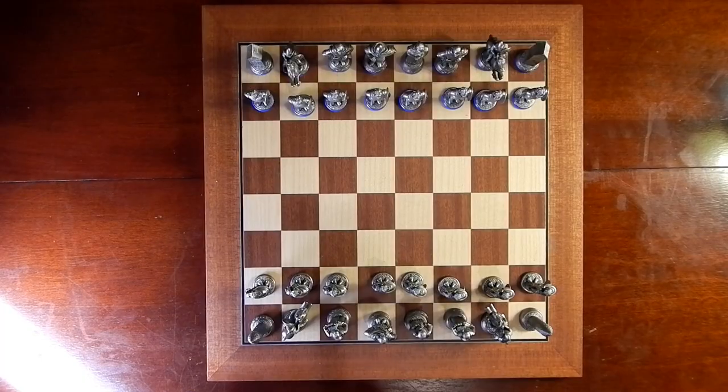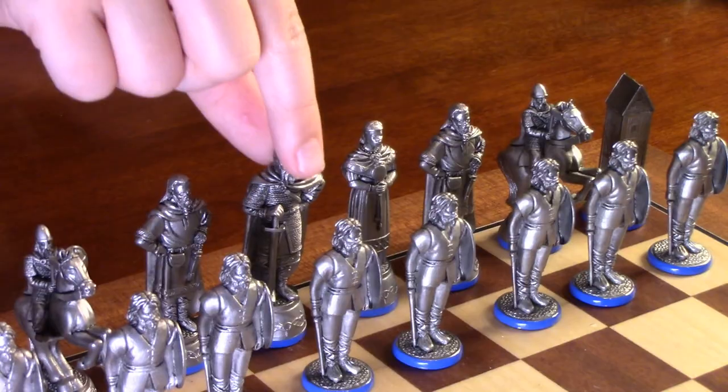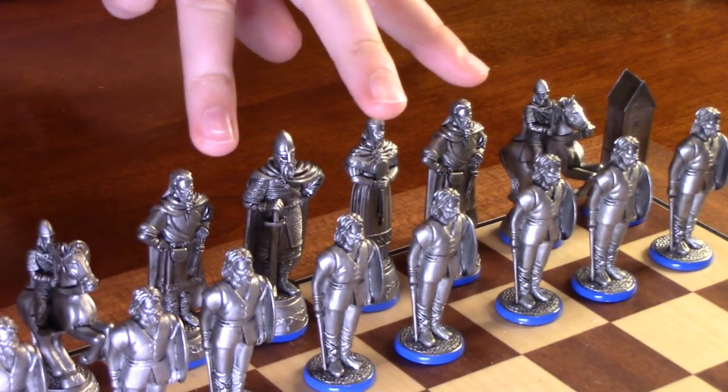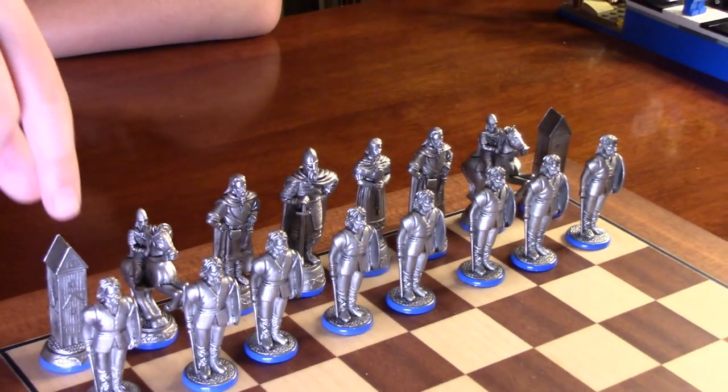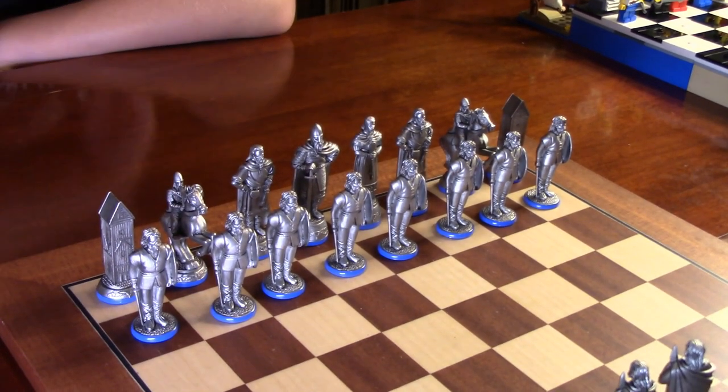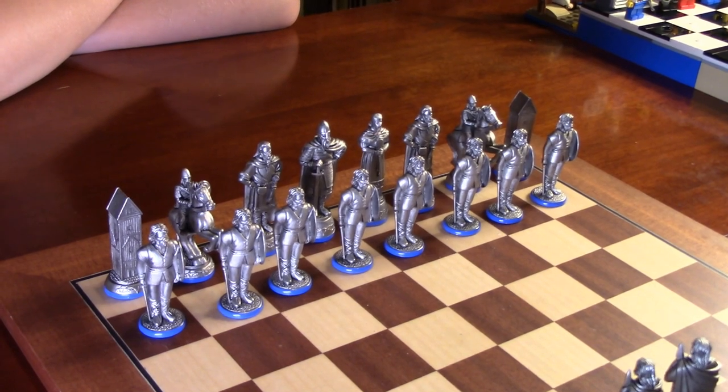It's really simple to set up the chess board. You put one queen on the light space and the other queen on the dark space. Followed by that, you put the king right next to her. Then you put bishops on both other sides, then knights, then rooks. And then in front of all of them, you put pawns. You do the same for the other side.